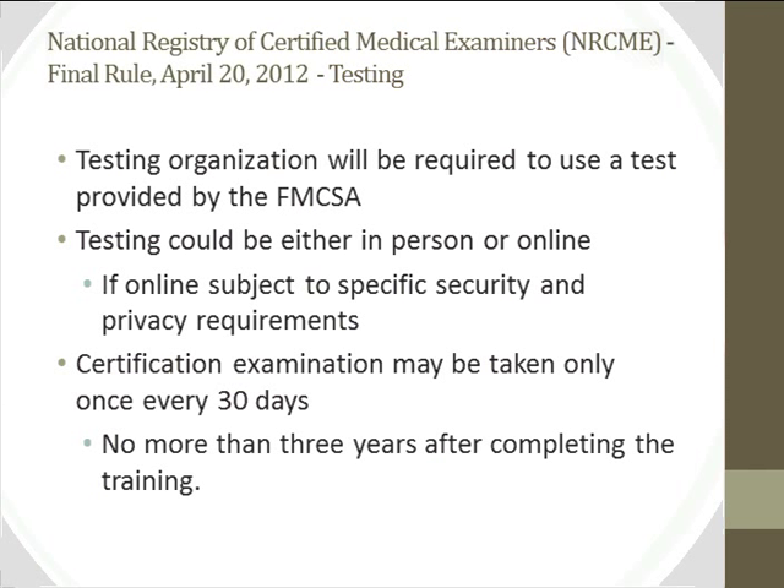Testing organizations are different — they must apply and be approved by FMCSA. The test itself is prepared by FMCSA, and testing can be done either in person or online. The final rule includes specific criteria for security and privacy requirements when testing is done remotely. If you don't pass on your first attempt, you can retake the test, but only once every 30 days, and you must take it within three years of completing the training.